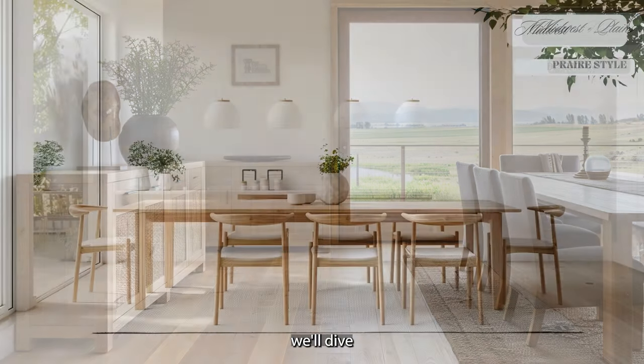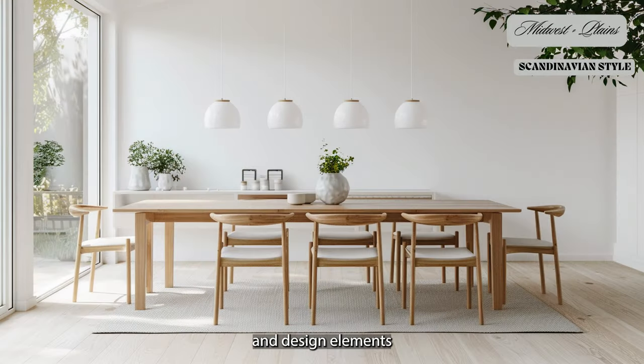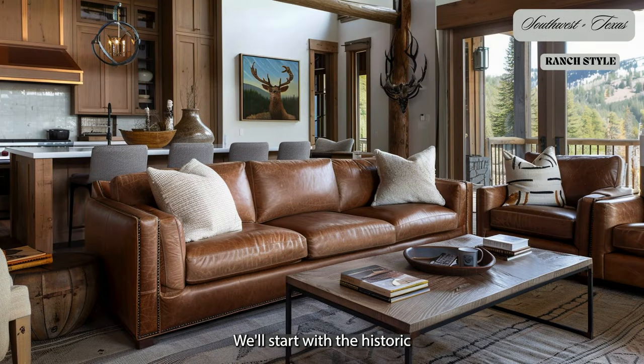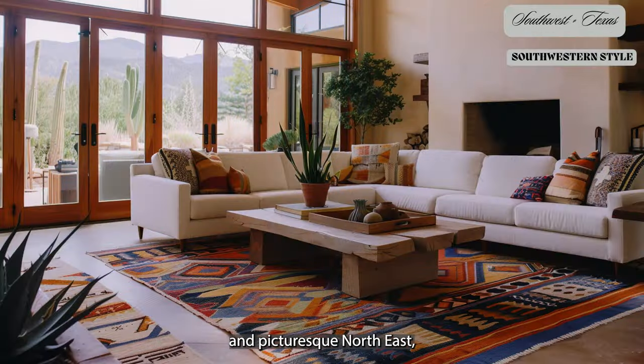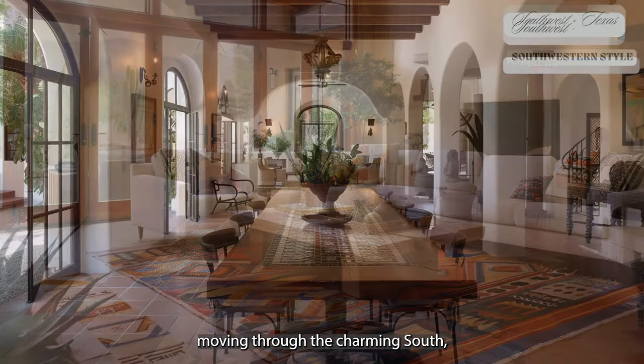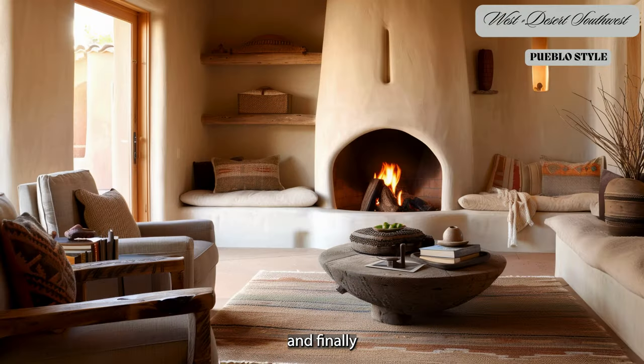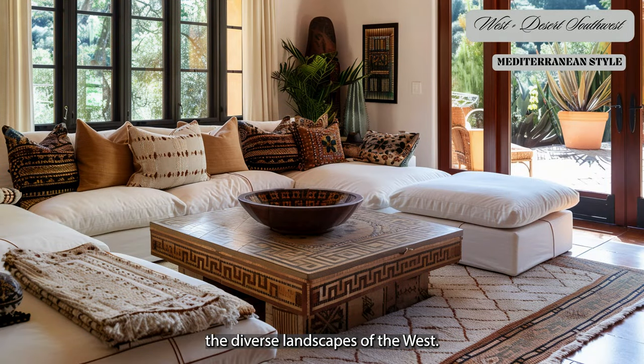In each video, we'll dive deep into the architectural and design elements that make each region unique. We'll start with the historic and picturesque northeast, moving through the charming south, the heartland of the Midwest, the vibrant southwest, and finally, the diverse landscapes of the west.